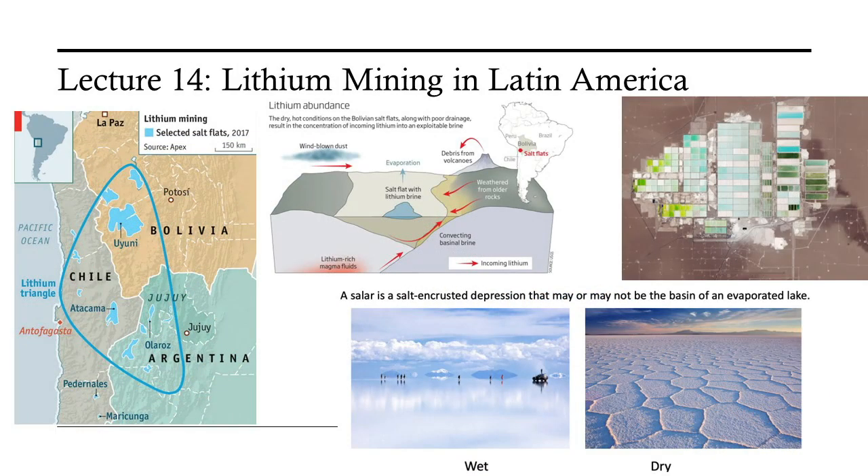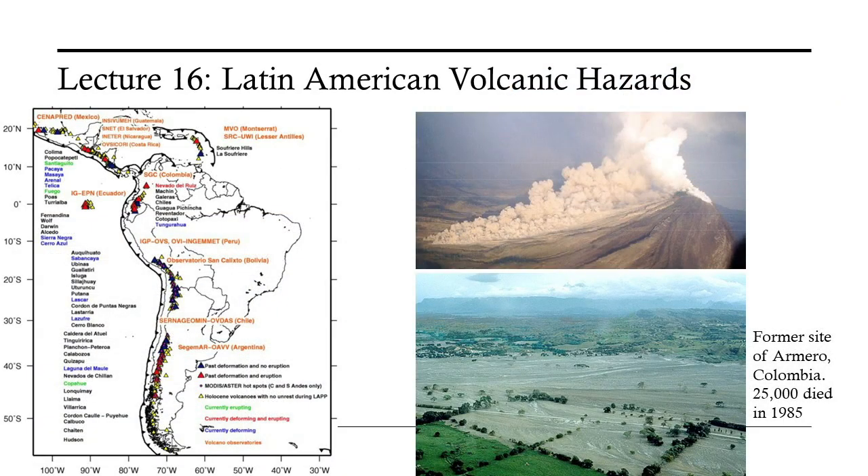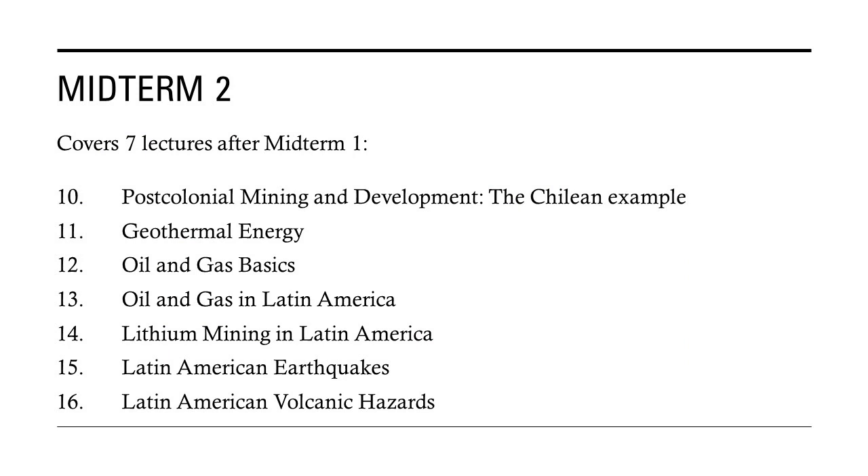The next lecture focuses on increasingly important deposits of lithium needed for powering electric cars and battery storage of electricity generated from the sun and the wind. Mining dry lake beds or salars for lithium is causing environmental problems and political unrest. This exploration of Latin American energy is followed by two lectures on natural hazards — first about earthquakes and then about volcanic eruptions — both of which are related to the plate tectonic setting of Latin America, completing the second course module. This is followed by the second midterm, again motivating students to review their notes, study guide, slide decks, and videos.